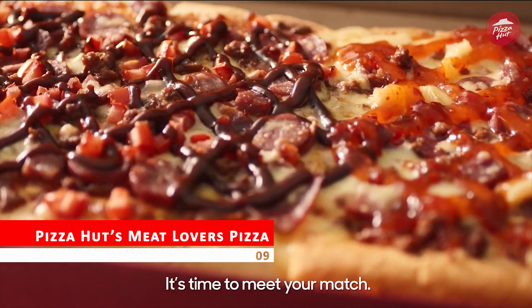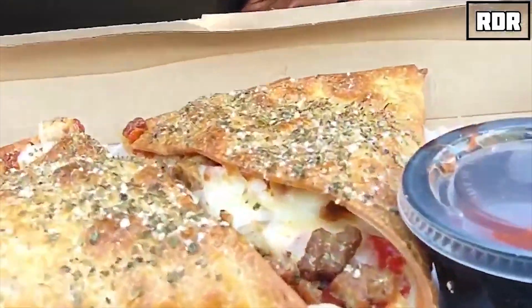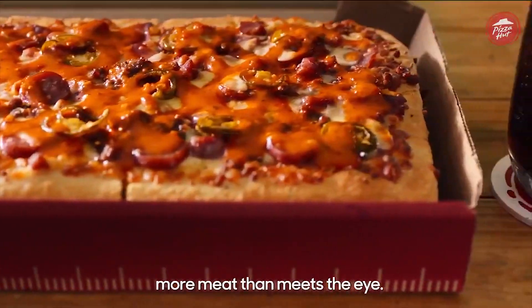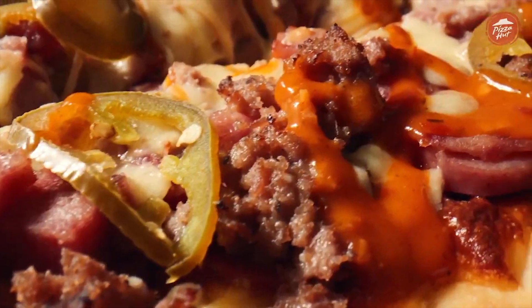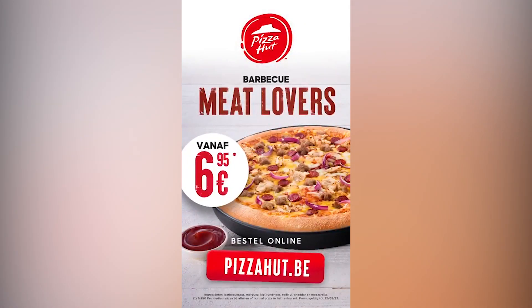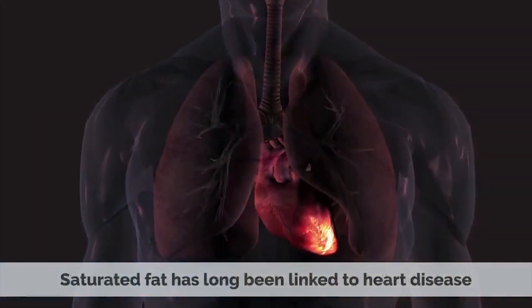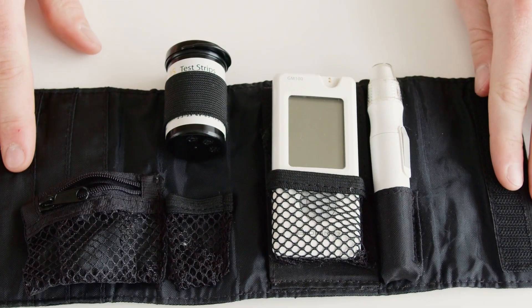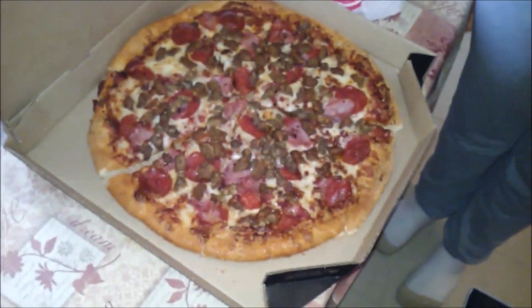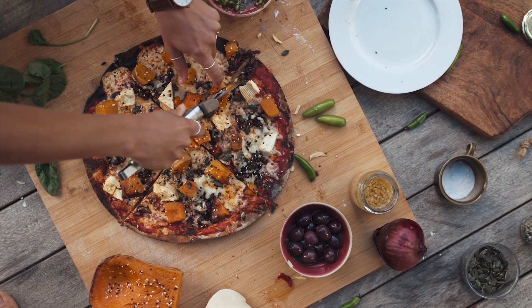Pizza Hut's Meat Lovers Pizza — looking for a delicious and hearty pizza option? Pizza Hut's Meat Lovers pizza might seem like the perfect choice, with its combination of bacon, sausage, and pepperoni all in one slice. Unfortunately, indulging in this meaty pizza means consuming high levels of saturated fats and excess calories. Studies have shown that too much saturated fat can lead to an increased risk of heart disease. Consider opting for healthier toppings such as veggies or grilled chicken instead.